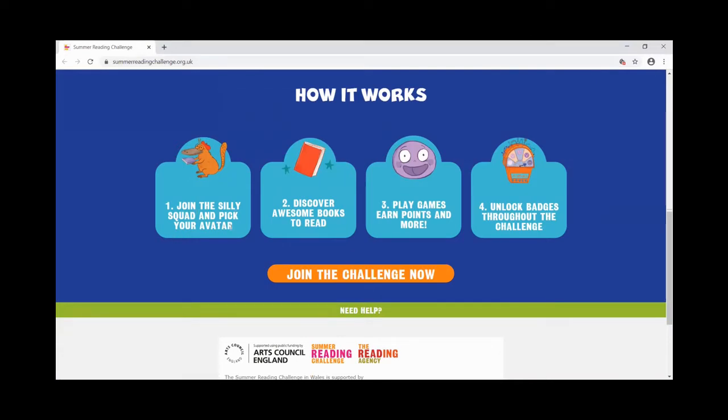As part of that, you're going to choose a username and an avatar, which is just another name for the picture that's going to represent you on the website. Then you're going to join in by choosing some books to read — we'll talk more about those later. You'll also find games, challenges, and activities on the website, and you'll unlock badges as you take part in the challenge.